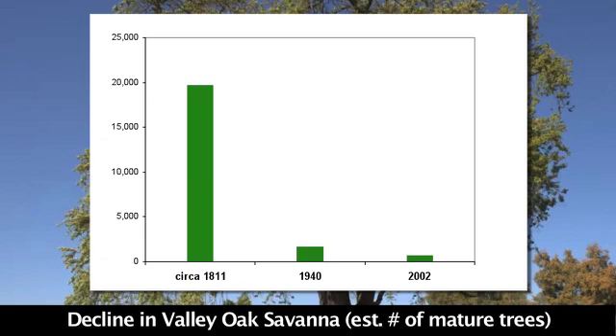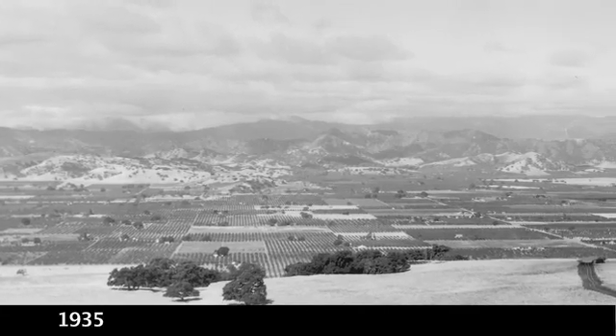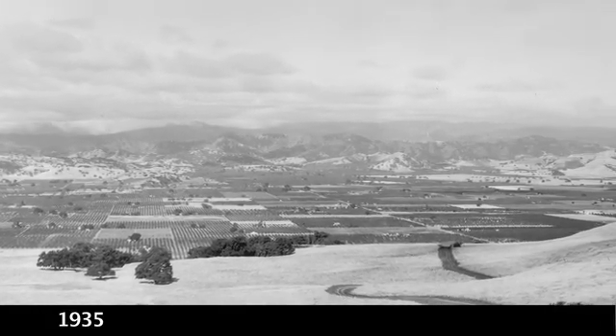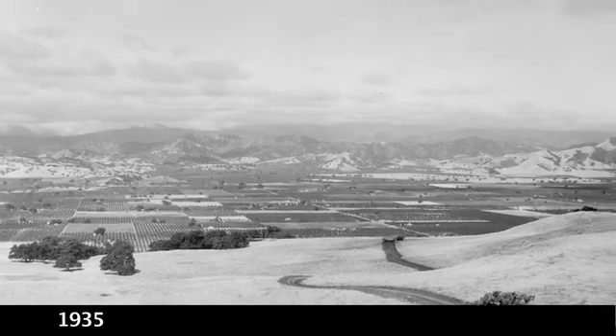Prior to World War II, there was a 99% diminishment of the valley oaks in the valley floors of Santa Clara Valley, Napa Valley, Sonoma Valley, and San Ramon Valley. Those were, in some places, very dense valley oak stands. And now, each individual tree is separated by so much space that they can't even pollinate each other anymore. They become genetically isolated, as have the communities of insects, birds, reptiles, and amphibians potentially, that are associated with those individual trees.